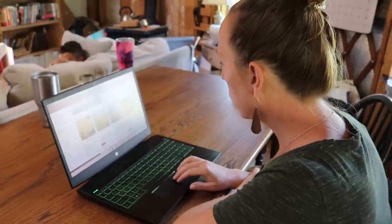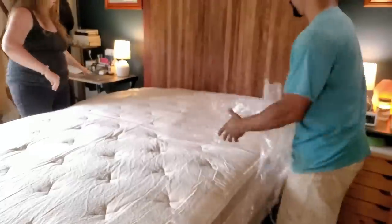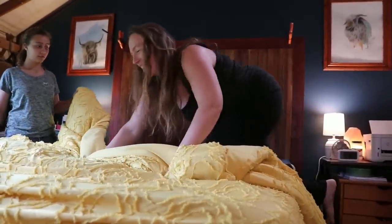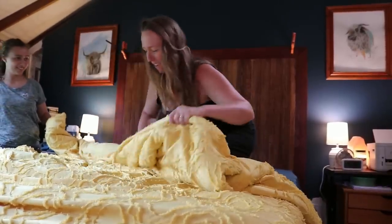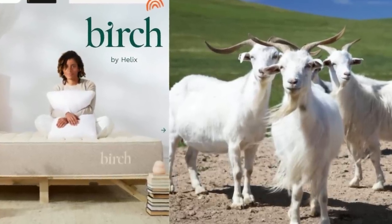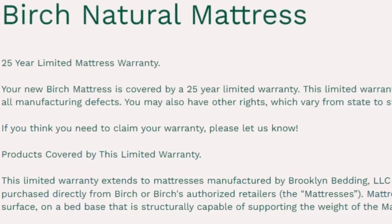So she ordered an organic mattress from Birch for our bedroom. I was surprised when it arrived because it was in a box that didn't look like a mattress could fit in it — I actually thought she ordered the wrong thing. But when we opened it, it just expanded to fit our bed. And for months now we've been sleeping on the mattress and we really do love it. It's made of organic and natural materials like cashmere, and it's also allergen and mildew resistant. Birch also has a 25-year warranty, and the mattress is really comfortable too.